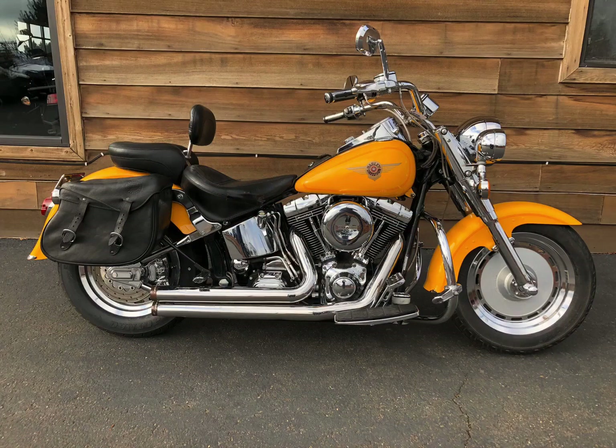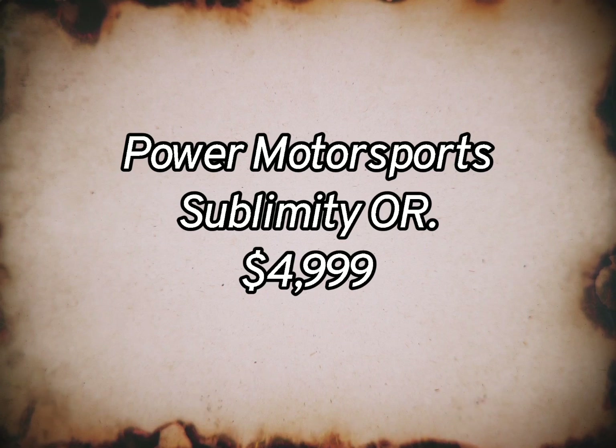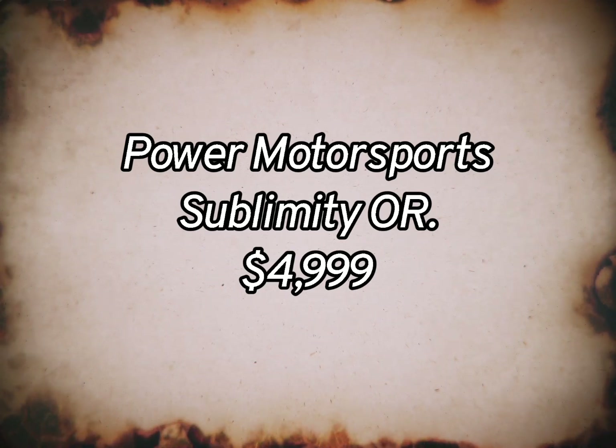That's the iconic Fat Boy emblem — famous and always will be. Back in 2000, we sold Buell Blast 500cc motorcycles for $6,500. You could pick this bike up with all of its accessories for $4,999 at Power Motorsports in Sublimity, Oregon.